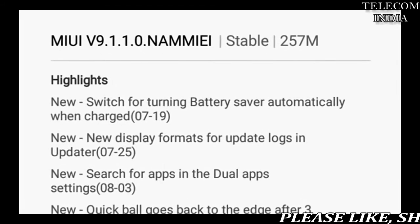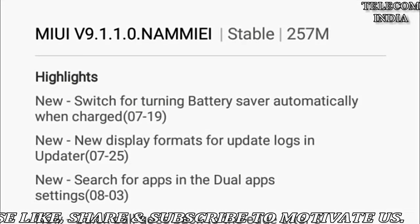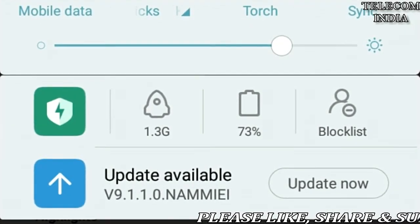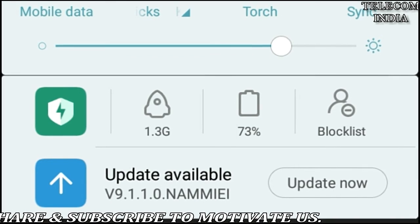Redmi 4 is now receiving the MIUI 9 Global Stable ROM update. Another Xiaomi phone starts receiving the MIUI 9 software update — it is the Redmi 4 this time. Starting today, November 22nd, Xiaomi's Redmi 4 users will be getting the MIUI 9 stable update on their devices.